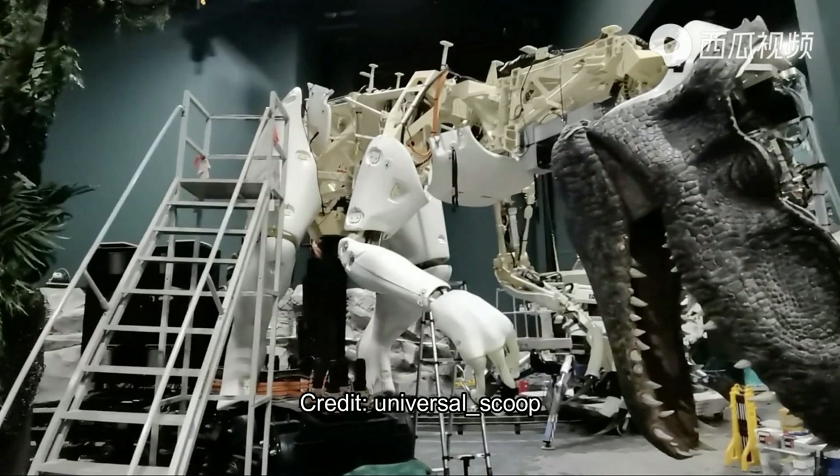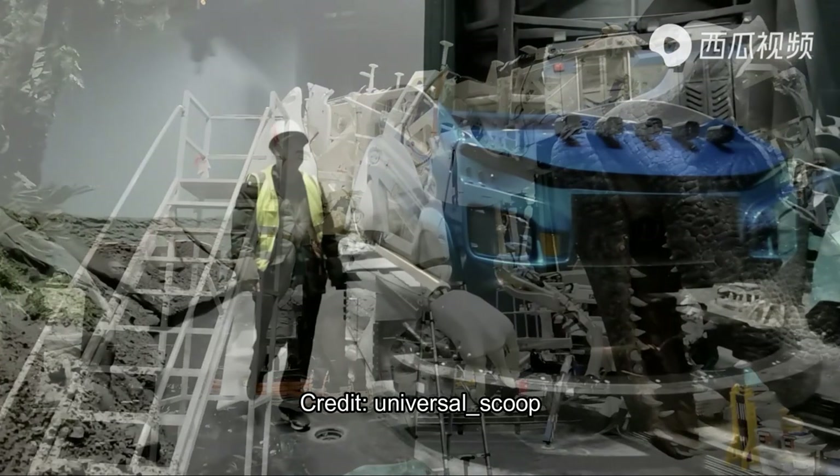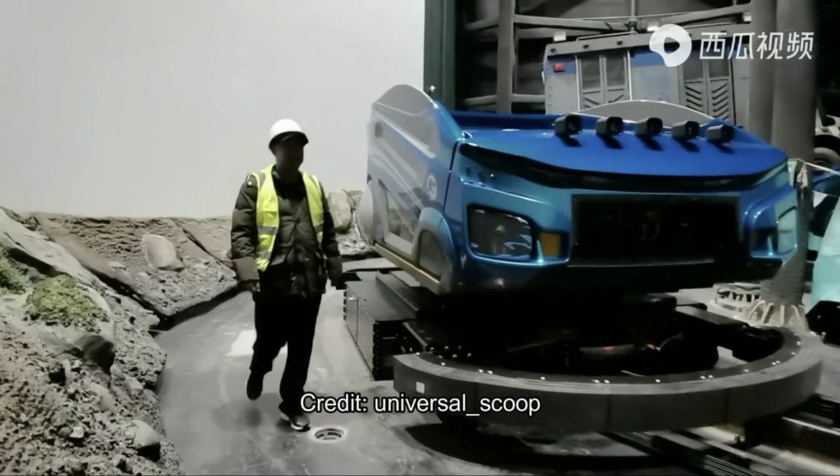This is what animatronics under construction look like inside the park. Thanks again to @universal_scoop for their Universal Beijing inside scoop, which is super cool. Universal Beijing gave us a look at what the inside of this attraction will be like, and these are our first real looks at this still-unnamed Jurassic World attraction coming next year, just a few months away, at Universal Beijing.